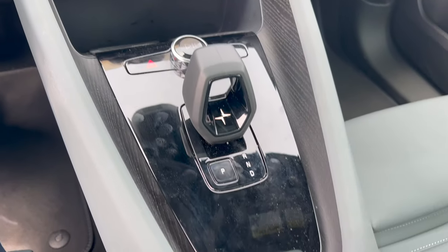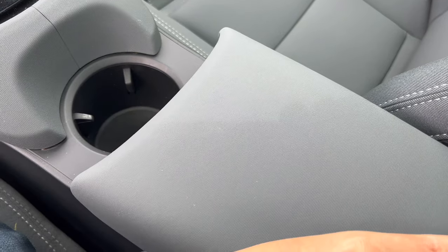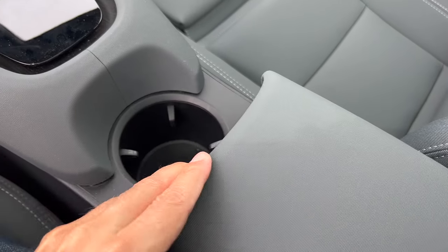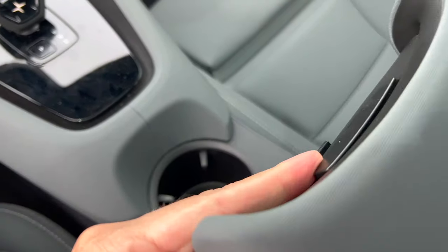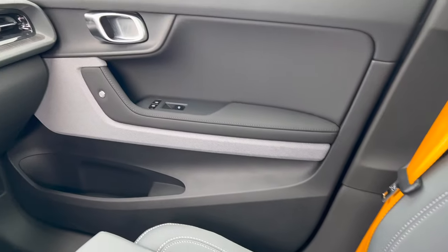One thing I noticed, after spending a bit of time in the Polestar, is the center console is fairly wide compared to other vehicles. You can probably see it here. So it cuts down a little bit on the legroom for both the driver and the passenger — a little bit more noticeable on a longer drive.